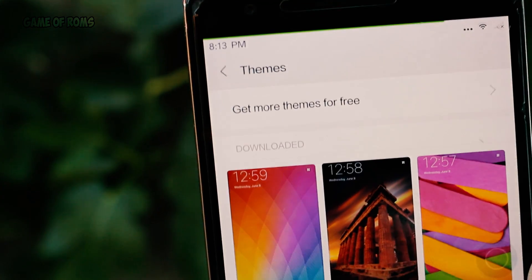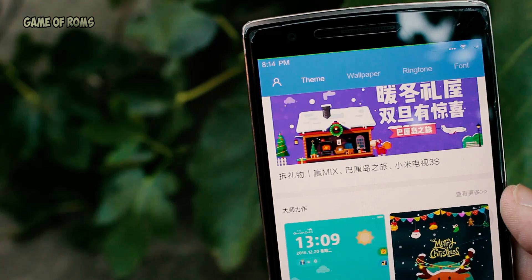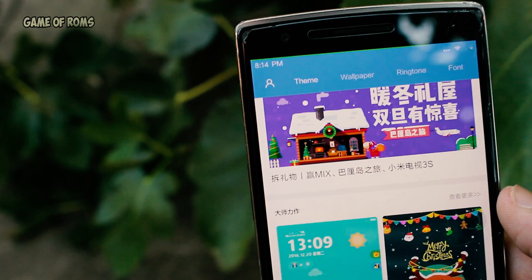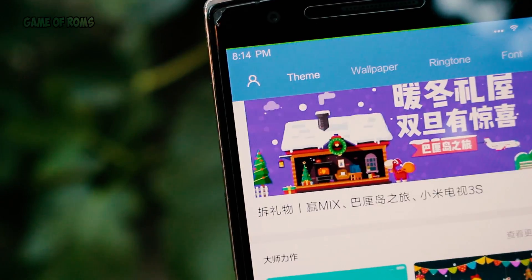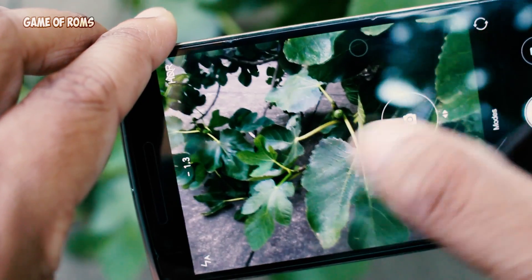In more customizability options, there is the Theme Manager, which gives you options to choose nice themes, or you can download new themes from the MIUI market. Isn't it amazing? Now let's talk about the camera — it's a MIUI camera and it has tons of manual settings.